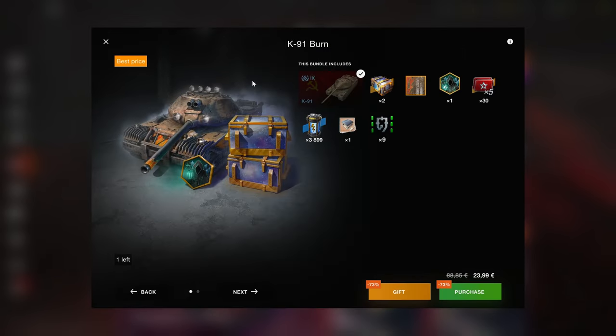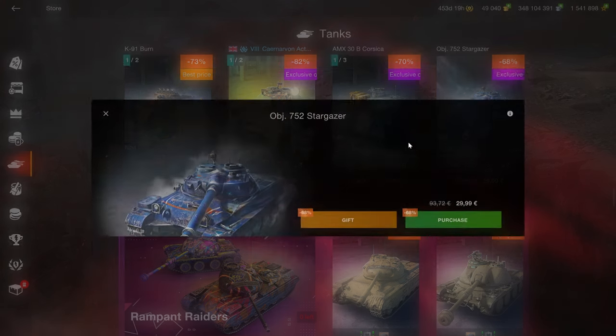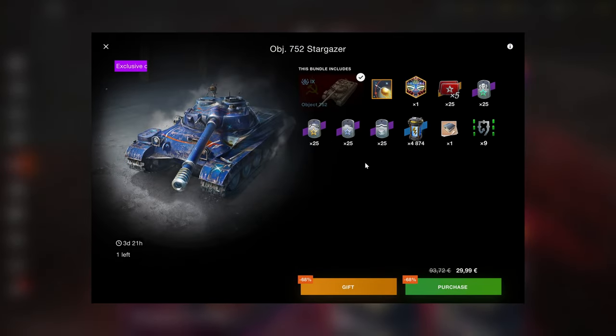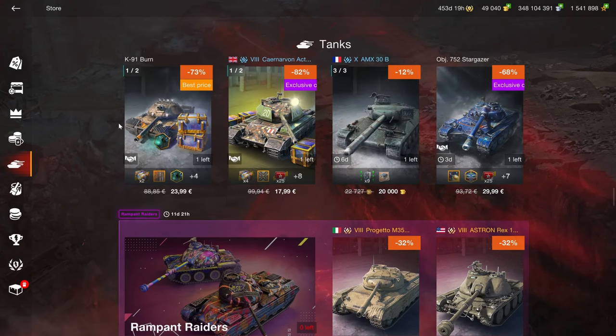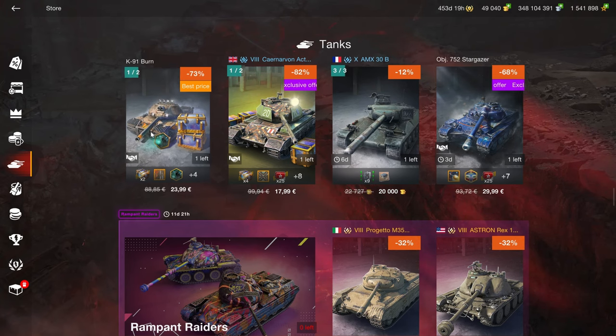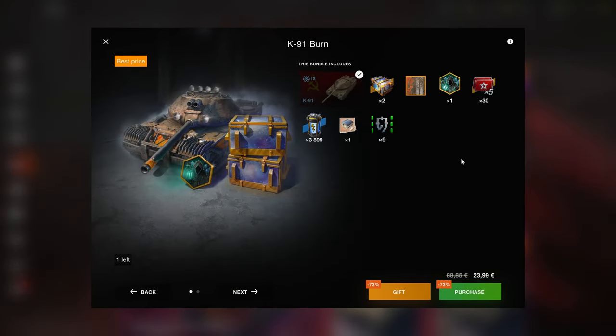The times fires to this vehicle are locked, and you're not getting anything in terms of boosters or anything of that sort, which is what you do get with the Object, which is why it's more expensive. Generally, I would recommend the Object over the K91, but if you don't have the extra money, the K91 is also a great vehicle.